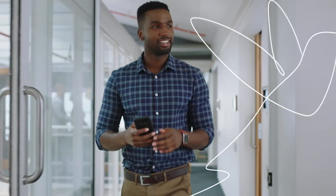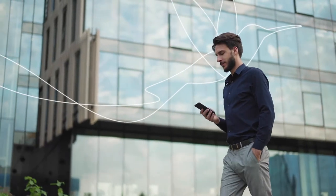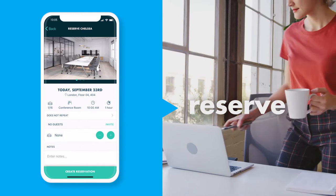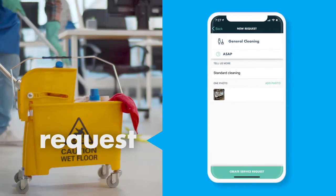The Hummingbird mobile app is home base for your hybrid workplace. It gives employees everything they need to be productive, anywhere. They can find people and places, reserve desks or rooms from anywhere, request services like cleaning, tech support, or catering.